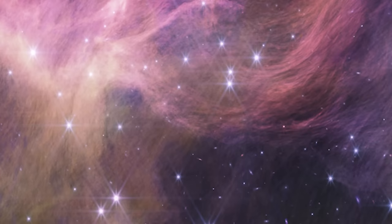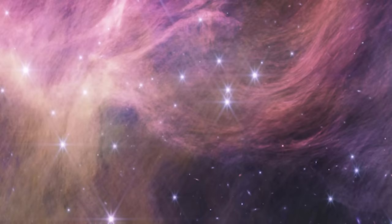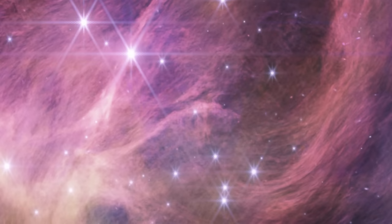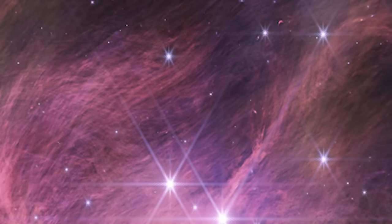Within the distant star cluster IC 348, about 1,000 light-years away, Webb detected the smallest free-floating brown dwarf ever seen. This extraordinary find was made possible by Webb's highly sensitive infrared capabilities. The star cluster IC 348 is relatively young — only about 5 million years old, a mere infant in cosmic terms. In this cluster, the tiny brown dwarf floating freely without a star to orbit presents a unique opportunity for scientists.